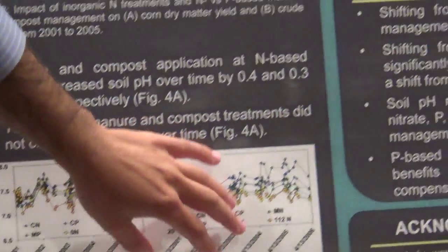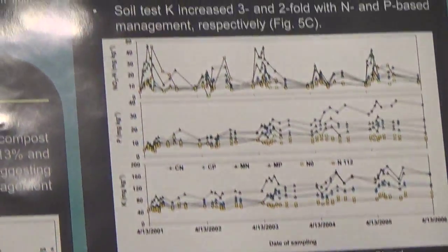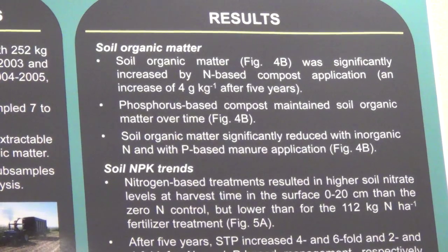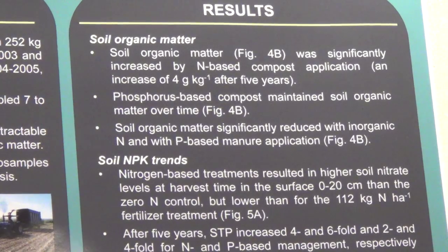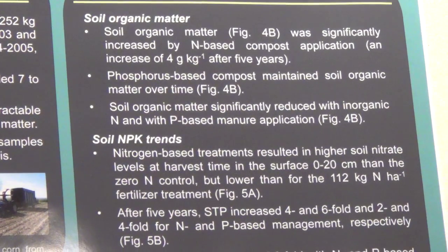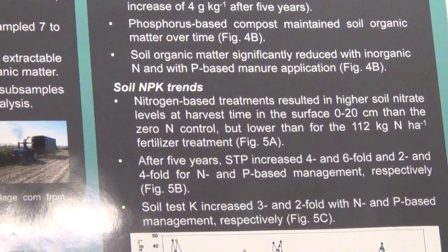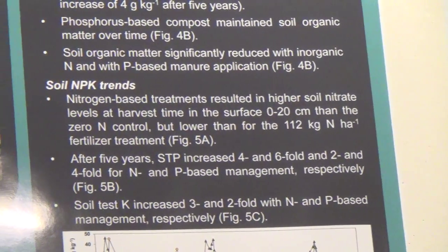Looking at soil organic matter, it increased by 0.4 grams per kilogram after five years with N-based compost management. For phosphorus-based compost and nitrogen-based manure, soil organic matter did not change over time. However, P-based manure and inorganic N treatments reduced soil organic matter. We think that tillage incorporation associated with P-based manure might be the reason for that.